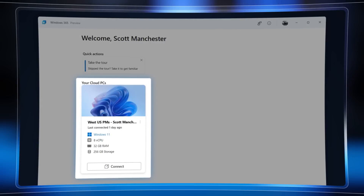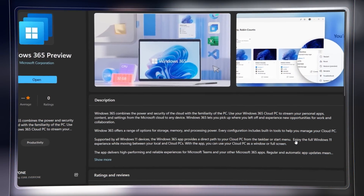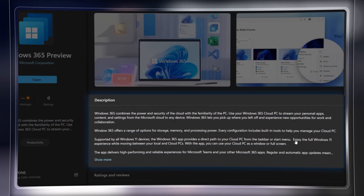The new Windows 365 app is available now in preview and you can find it in the Microsoft Store. It lets you access your cloud PCs using Windows 11, and soon will add support for Windows 10 as well. In a future update, it will be available as an inbox app in Windows 11.